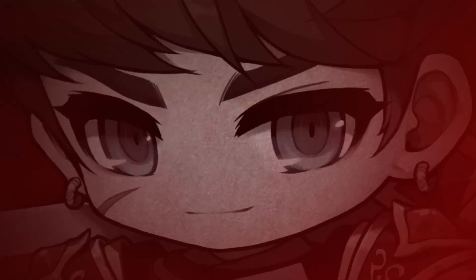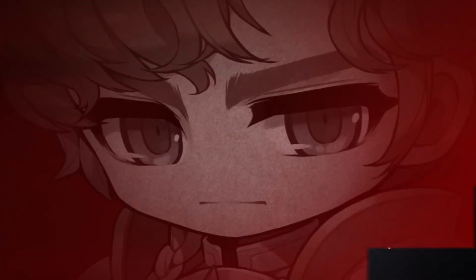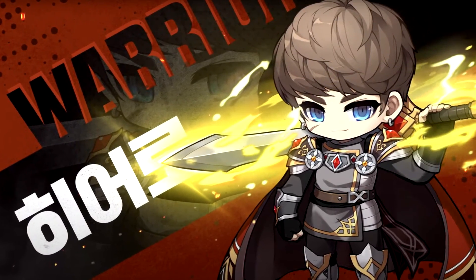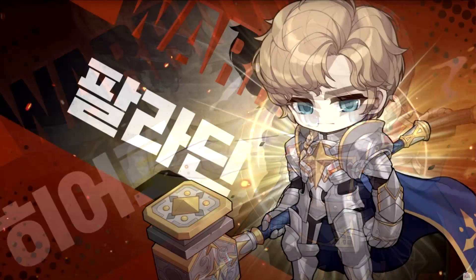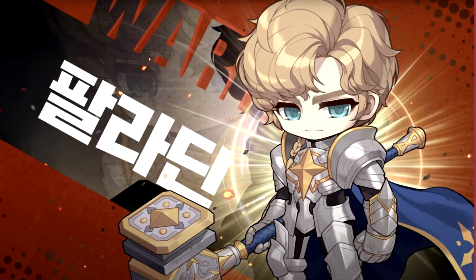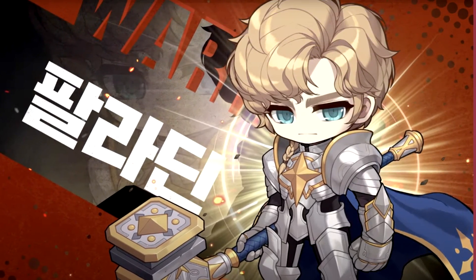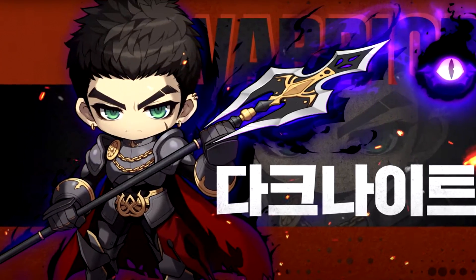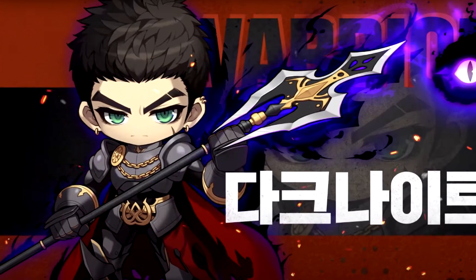First up is the reveal of the 3 warrior classes: the Hero, Paladin and Dark Knight. I think Hero looks a bit bland with their color scheme but overall I do like the look. Paladins look like they have a freaking modeling career on the side — best class and most handsome class. Dark Knight is looking pretty fierce with a blood red cape, definitely the most badass design out of all 3.